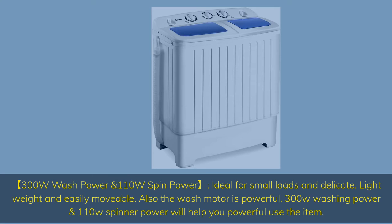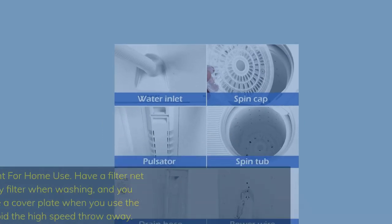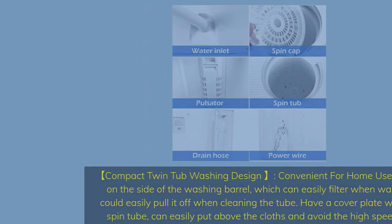300W washing power and 110W spinner power will help you powerfully use the item. Compact twin tub washing design is convenient for home use. There is a filter net on the side of the washing barrel which can easily filter when washing, and you can easily pull it off when cleaning the tub. A cover plate on the spin tub helps avoid high-speed throw-away of clothes.